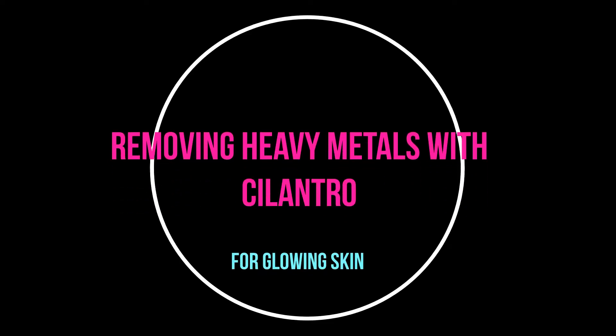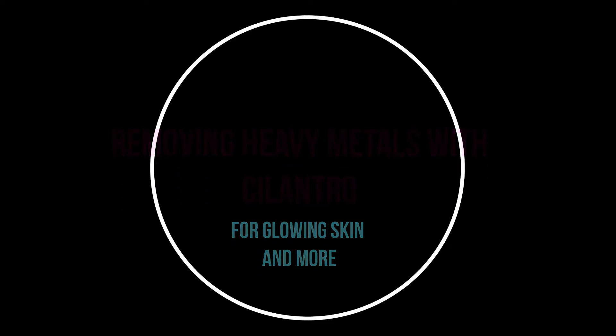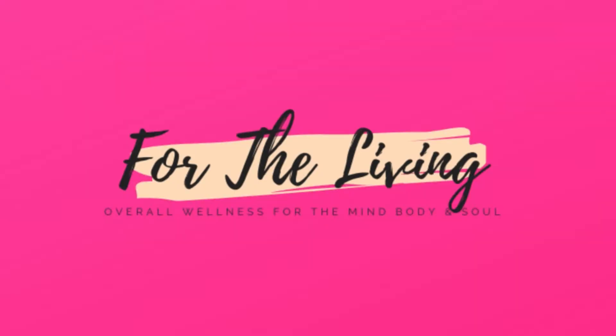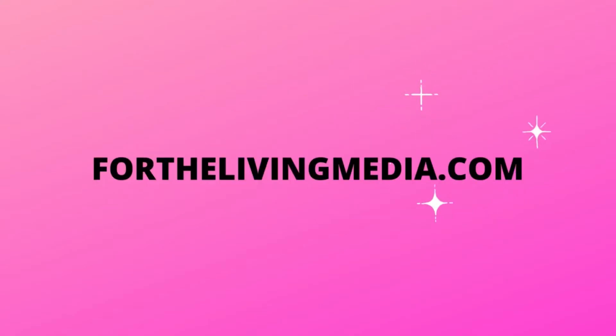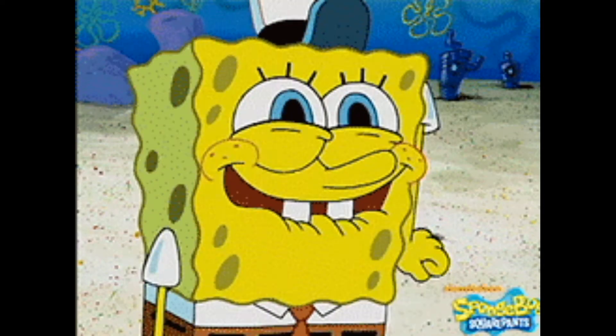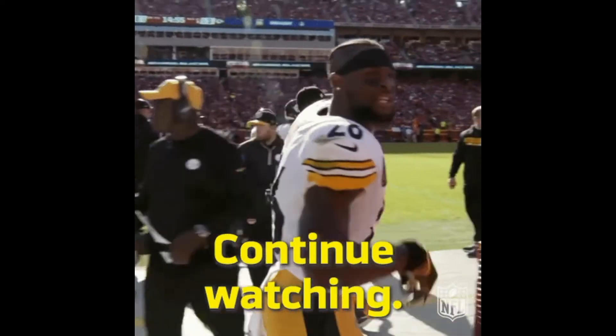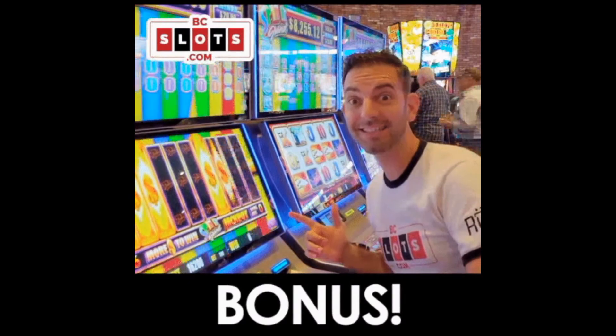Adding cilantro to your diet has the potential to assist you in clearing up your skin. Welcome back to my channel, For The Living. In today's video, we're going to continue to talk about heavy metals and how it relates to skin care. This is not a diagnosis — I'm just excited about detoxification and what I've learned along the way, and I want to spread the word. Keep watching because I have bonus information at the end of the video that you're going to love.